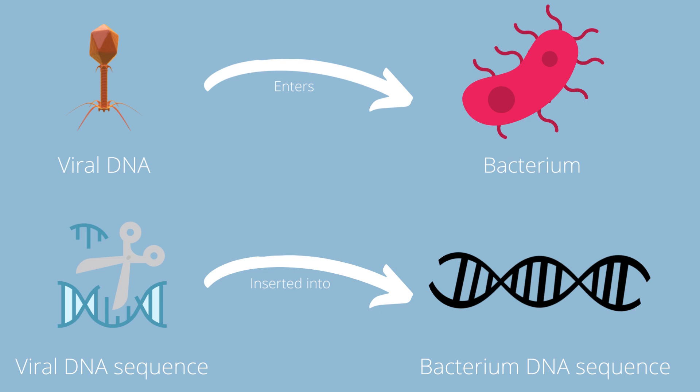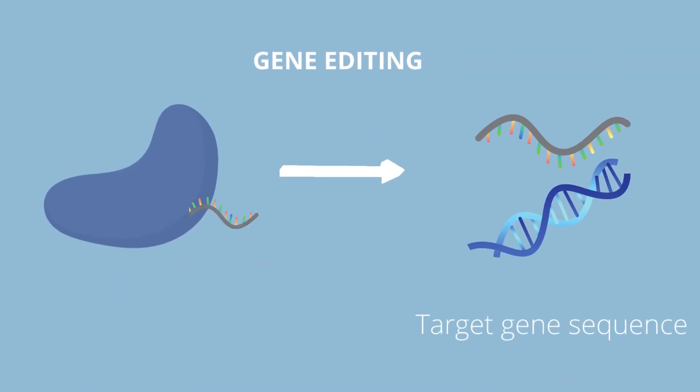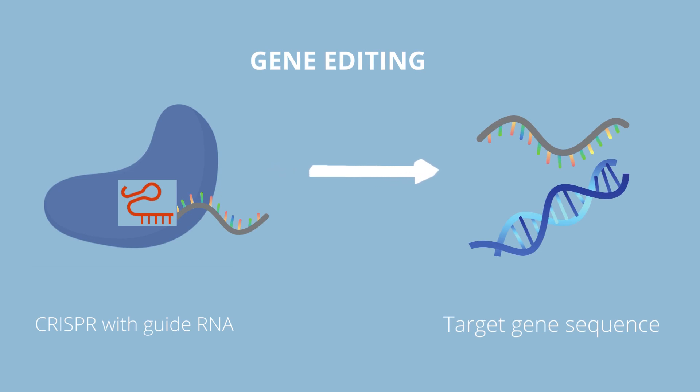In CRISPR, the role of RNA is to attach to the Cas9 protein, which will then find and detect any DNA sequence that matches it. So basically, if another viral gene like the previous one enters, it'll track it down and destroy it. Scientists have found a way to use this natural mechanism to detect not only viruses, but also any target genes — this is known as gene editing. They do this by designing a guide RNA to match the gene they want to edit, and this guide RNA is attached to the Cas9 protein and directs it to the target gene sequence.